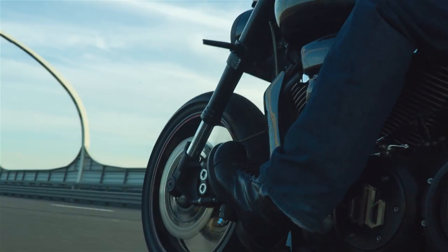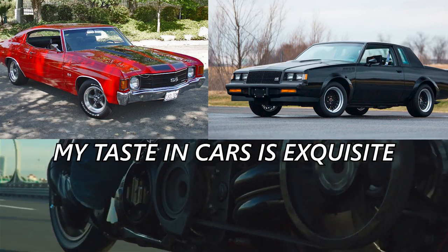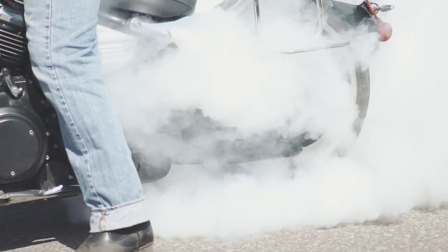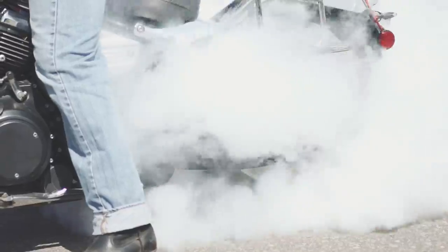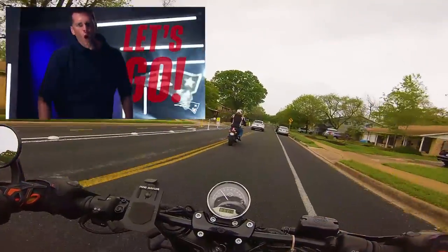Muscle cruisers inhabit an interesting niche in our little world of two-wheeled death machines. Not unlike the muscle cars of the 70s and 80s, it's all about strapping a big engine to something comfy and hanging on for dear life as it tries to rip your arms off. In usual Yammy Noob fashion, I've collected seven muscle cruisers, and to keep y'all on your toes, I figured I'd run them down in order of my personal preference. Let's do this.